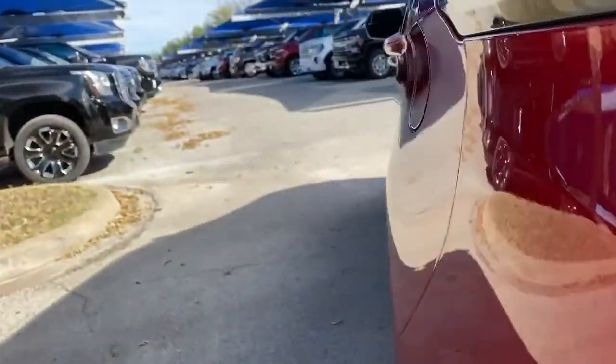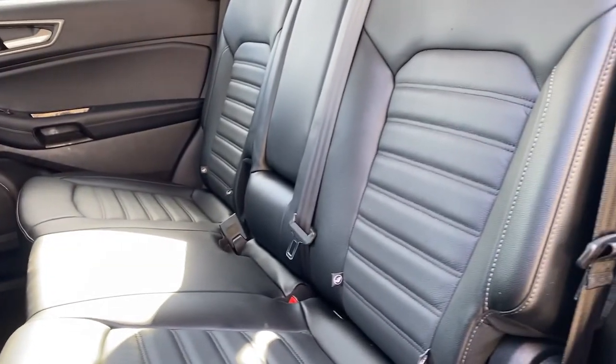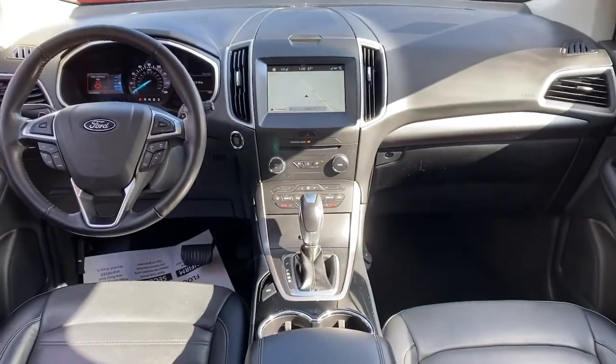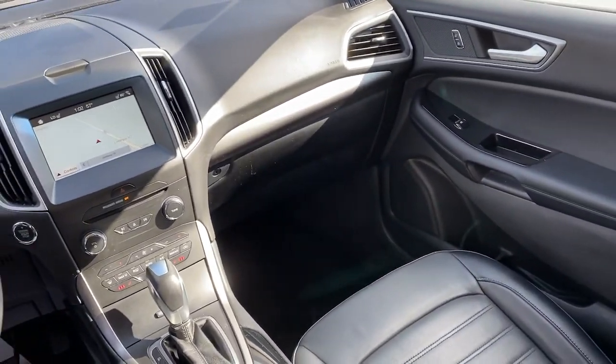Life is short, make the most of it. Get into this smart, sophisticated Edge and make every drive count. Our team will give you an outstanding test drive experience. Stop in today. Get into it.